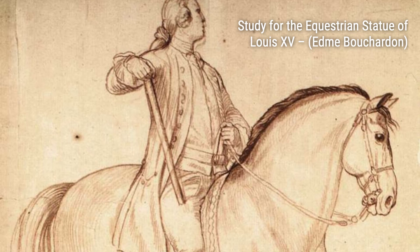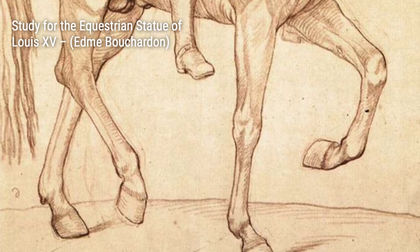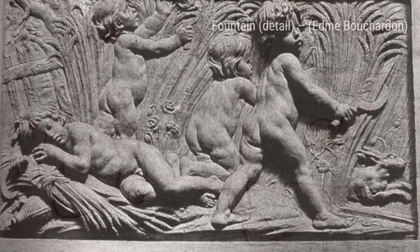Study for the Equestrian Statue of Louis XV. In this study, Bouchardin gives us a glimpse into his creative process. We can see the artist's attention to detail as he meticulously plans the composition and form of the final statue.